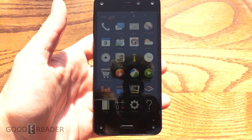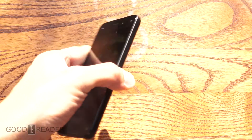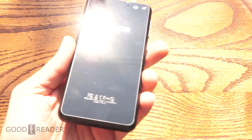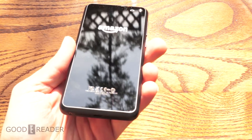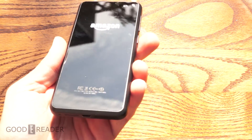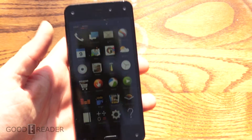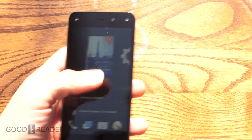Hey guys, it's Peter here with another GoodyReader.com outdoor reading test. What we have here today is the Amazon Fire Phone. It is a sunny day out here, as you can see. We're completely outdoors, there's some trees, there's a little trellis thingy. We're just going to check out how this thing performs outdoors.